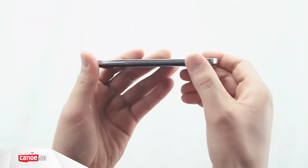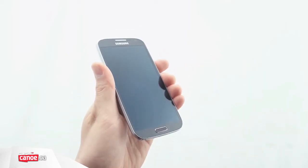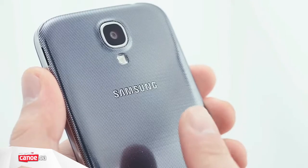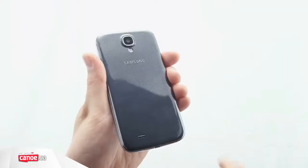Aside from the larger 5-inch screen, the rest of the device looks remarkably similar to the Galaxy S3, but it's what's inside that counts, and you'll actually find two different versions of the S4 on shelves around the world.